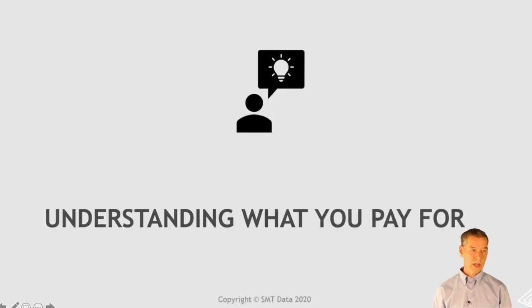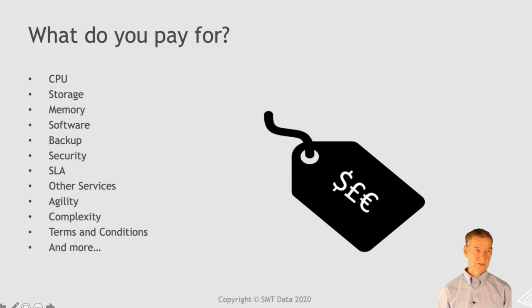I'm going to start by talking about just understanding what you pay for. A lot of this Frederick has already discussed, so I'm not going to go into the details here. But as he mentioned, your price is going to depend on a lot of stuff. It's not just the CPU — it's also the storage, memory, software, backup, security. Lots of terms and conditions are all going to be baked into the price, and it's important to understand all those components when you're comparing prices to make an apples-to-apples comparison.